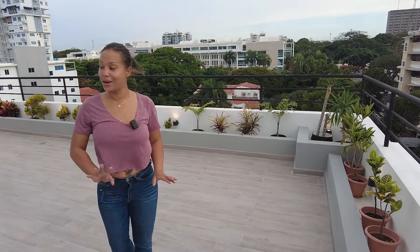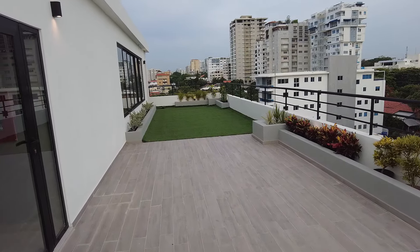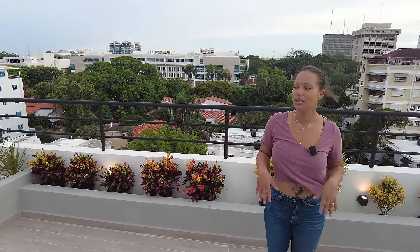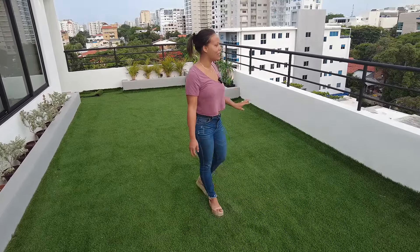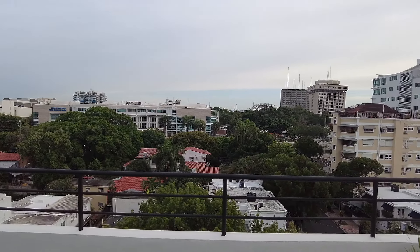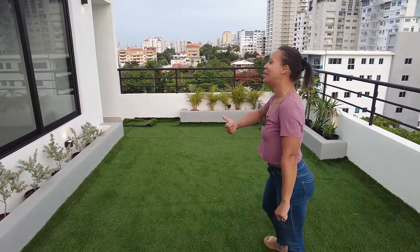And then they have this common area right here — I don't remember exactly what they said it will be, but they have this green carpet. It looks like a green area where you can have a picnic, sit down, and bring some chairs. I like this area because it feels like a picnic area, and you have another view right here — a view of the city.